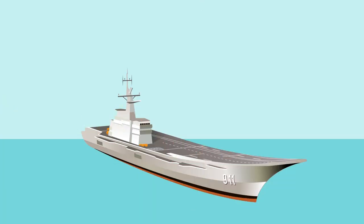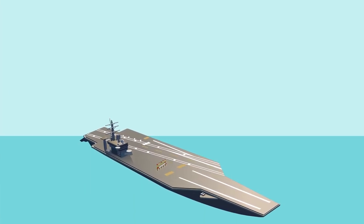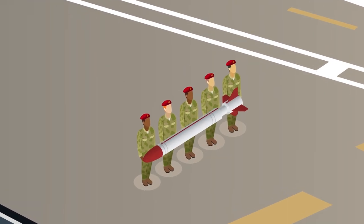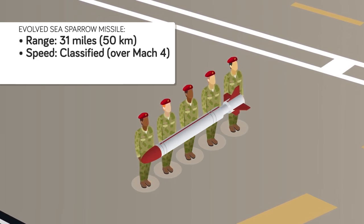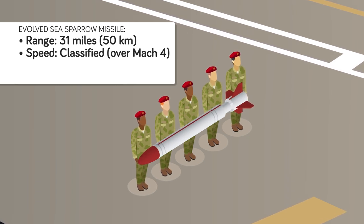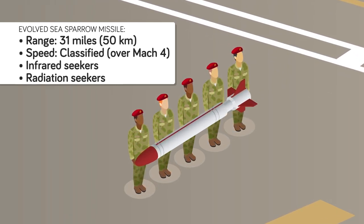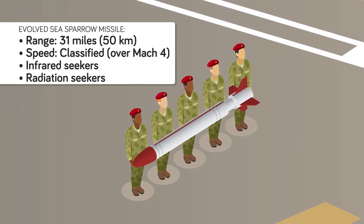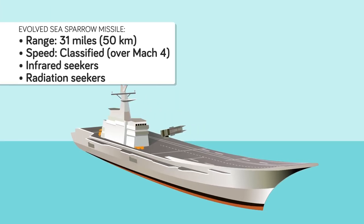The Shakri Naruebek does have provisions to install a single 8-cell launcher for the evolved Sea Sparrow missile, though there are no current plans to actually do so. Sea Sparrows are featured prominently on American carriers, with each typically carrying 3-4 launchers. With a range of 31 miles and a classified speed known to be over Mach 4, evolved Sea Sparrows are a formidable mid-range air and missile defense weapon. They use both infrared and radiation seekers, much like the Rolling Airframe missile, and can sync with a launching ship's target illumination radars to be guided to a target.